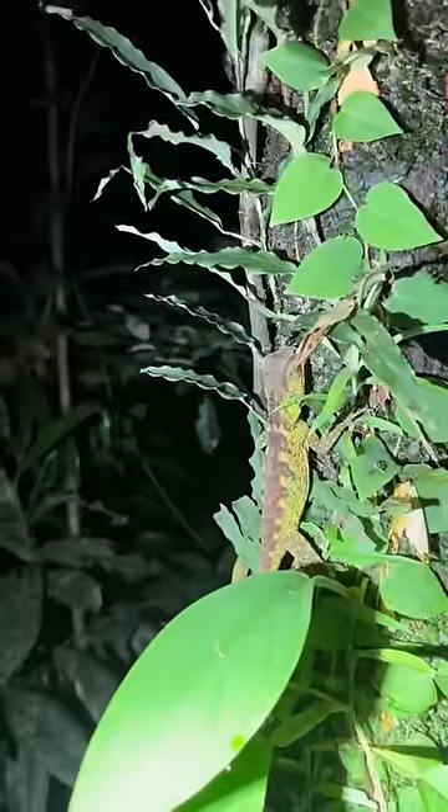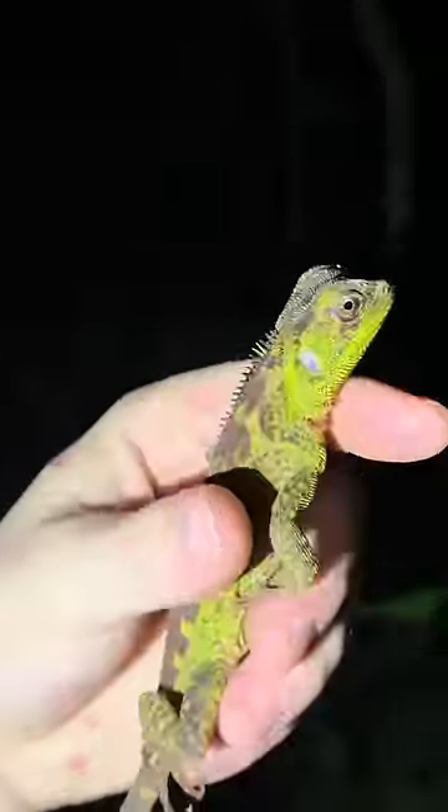Yoink! Hey little guy, a gentle yoink. Such a handsome forest dragon.